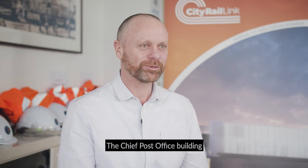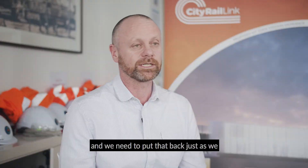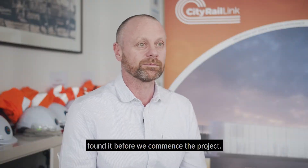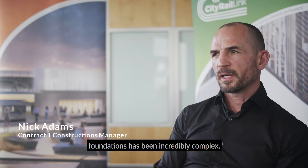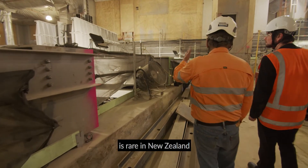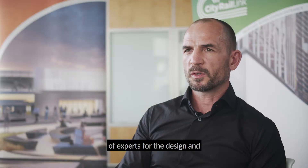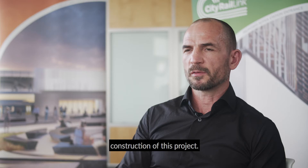The Chief Post Office building is a Heritage 1 listed building over 100 years old, and we need to put that back just as we found it before we commence the project. Construction of the temporary foundations has been incredibly complex. Construction of this type is rare in New Zealand and we've had to draw upon a multinational team of experts for the design and construction of this project.